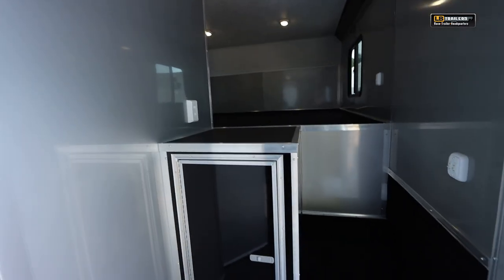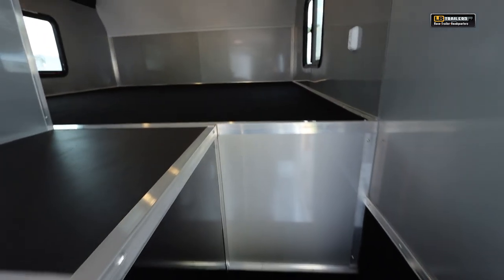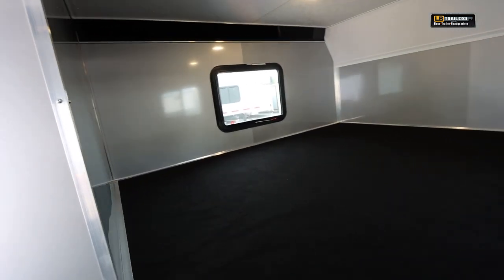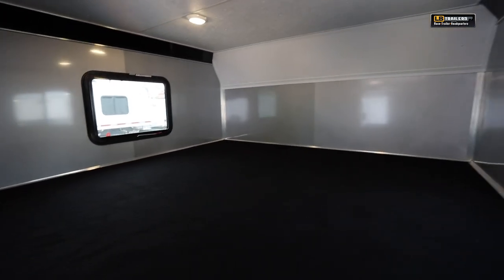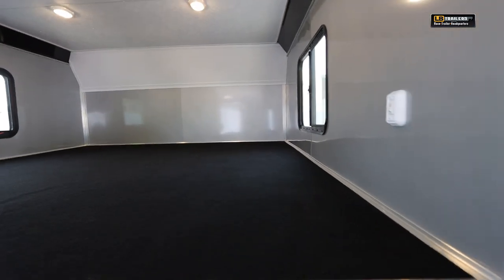This countertop can be used for a microwave or refrigerator, plus you have storage underneath it. Leading up the stairs takes you to the sleeping area where two twins, two doubles, a queen, or even a king bed would fit — a great area for sleeping at the track. Of course there are two windows to let in natural light, and they also have an emergency escape feature as well.